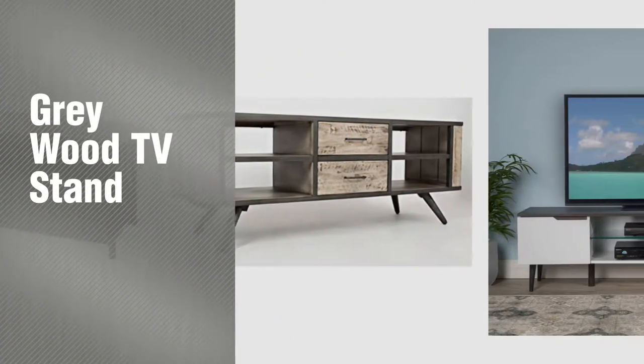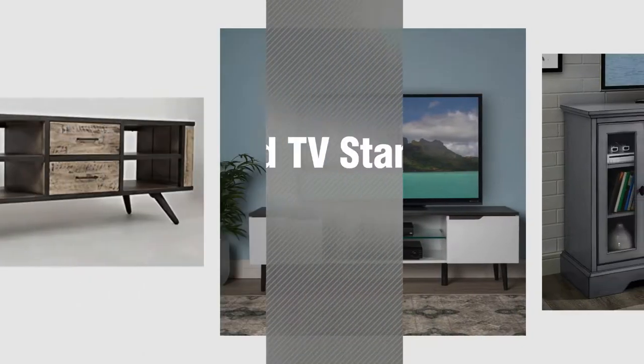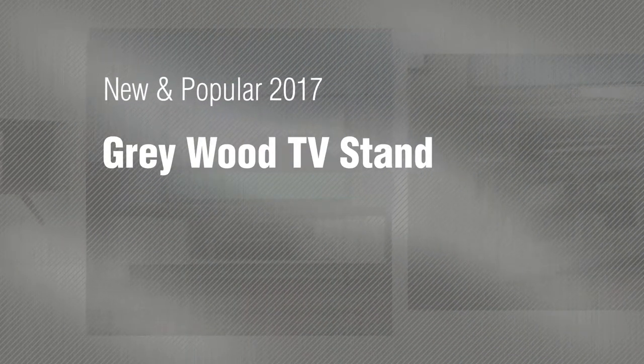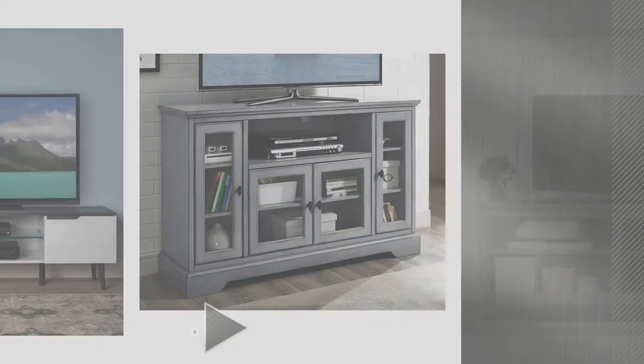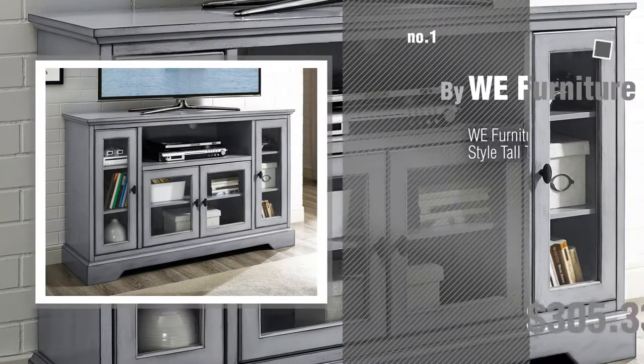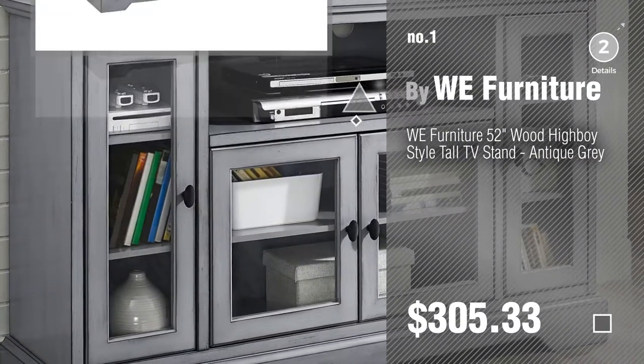If you're looking for a Greywood TV Stand, here's a collection you've got to see. New and popular 2017 Greywood TV Stand. Number 1: most popular by WeFurniture. Watch this video and get inspired.